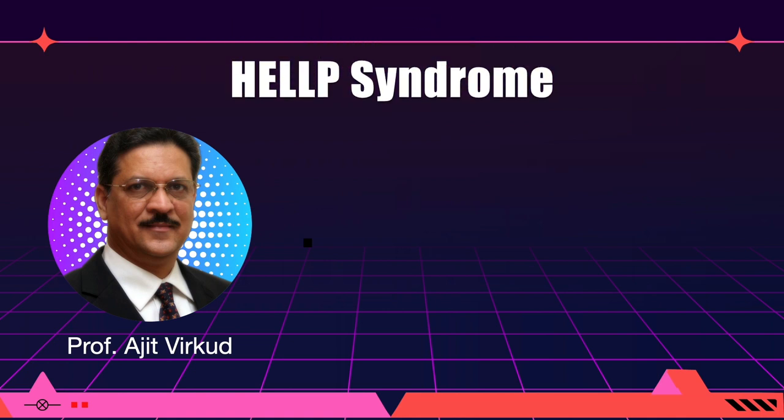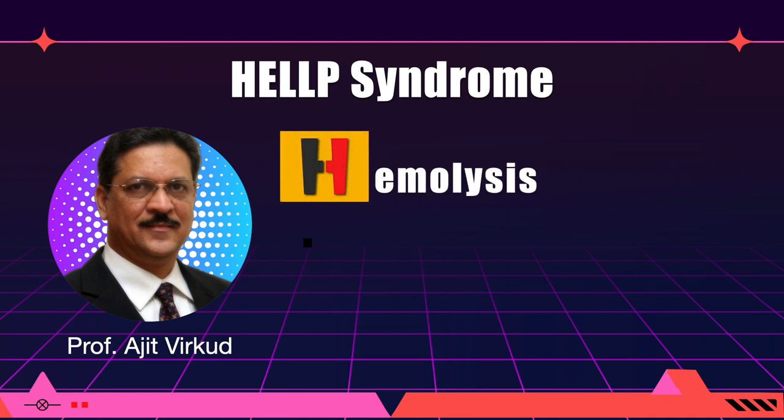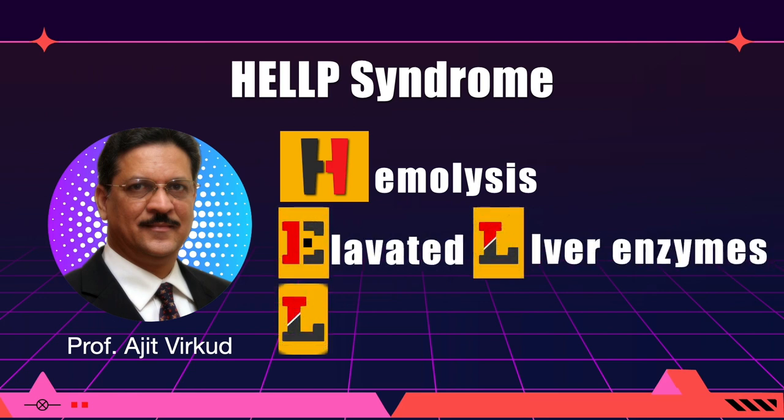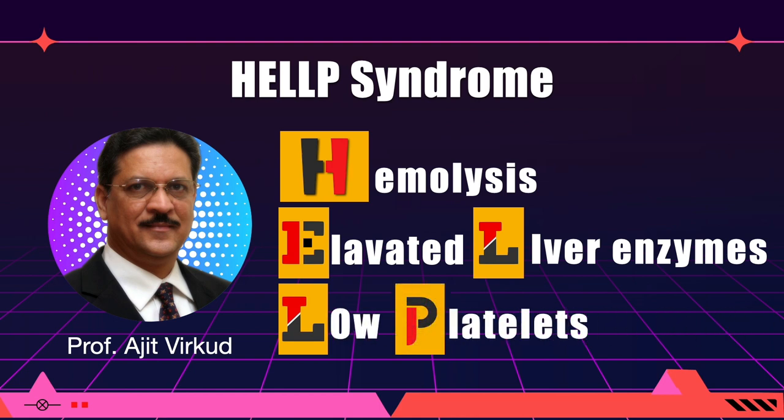This is the last video from my series on hypertensive disorders in pregnancy. HELP syndrome is an acronym that stands for H for hemolysis, EL for elevated liver enzymes, and LP for low platelet count. HELP syndrome is a potentially life-threatening condition. Whether HELP syndrome is a complication of preeclampsia or a variant — that is, an entity by itself with features similar to preeclampsia — is unknown.